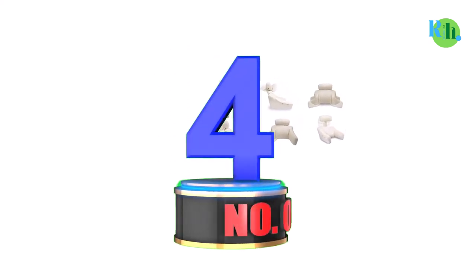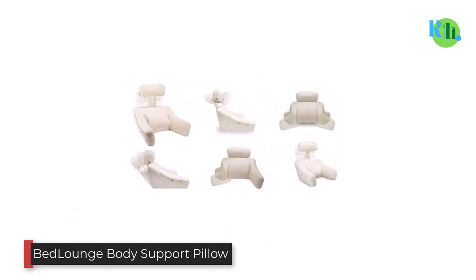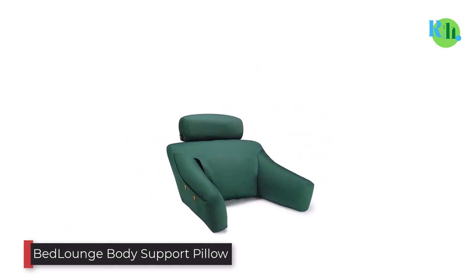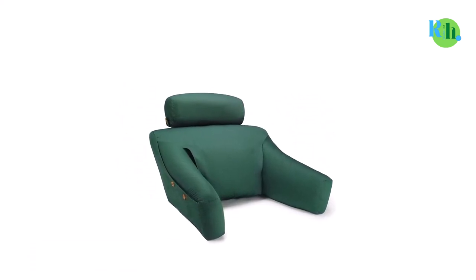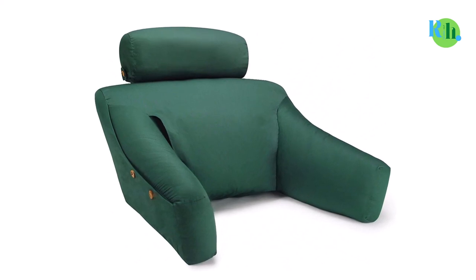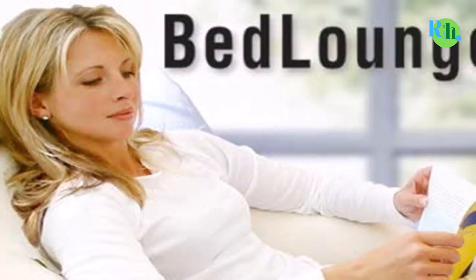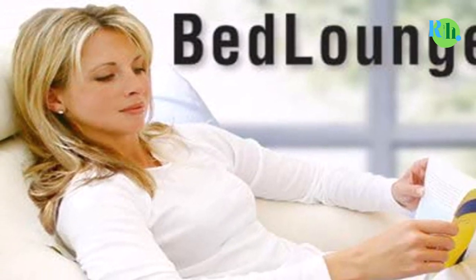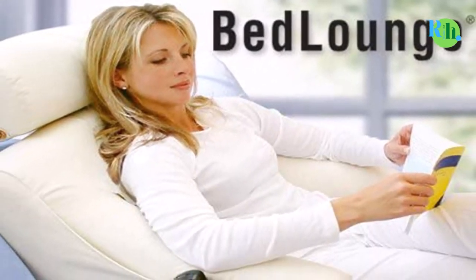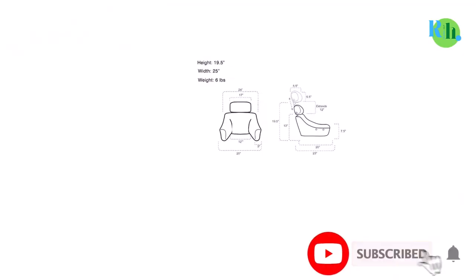Number 4: Bed Lounge Body Support Pillow. Designed by Dr. Robert Sweezy MD, a famous neck and back pain expert, this multi-purpose ultimate reading pillow, backrest pillow, and TV pillow with arms is the ultimate back support. If you suffer from chronic back pain or have problems in your back while reading or watching TV, you definitely need this bed rest lounger to give your back the comfort it deserves.